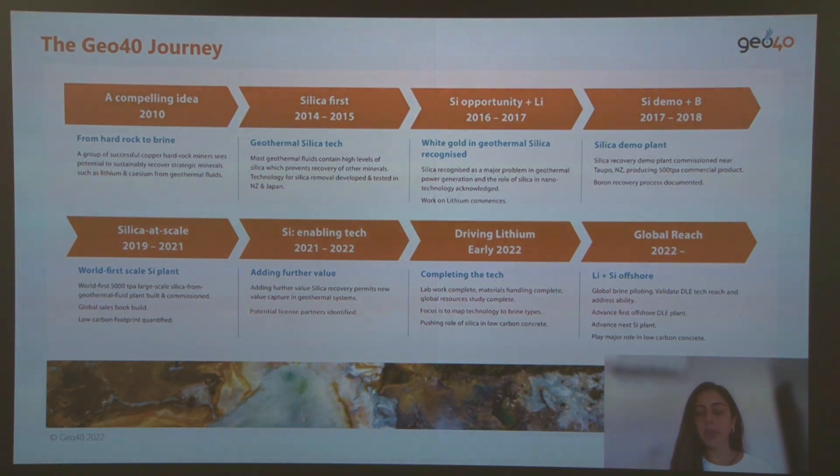We now have a pilot plant operation in New Zealand to validate our technology to extract lithium from geothermal fluids, as well as other brine types such as salar and oilfield brines.